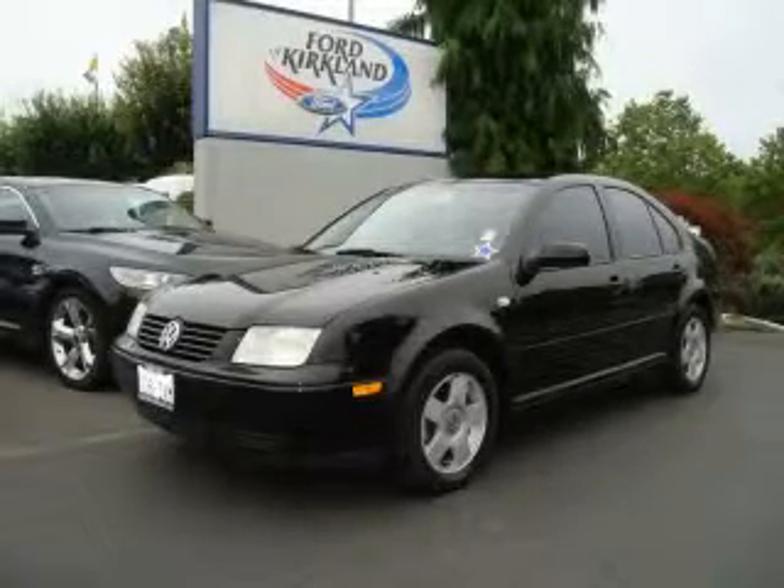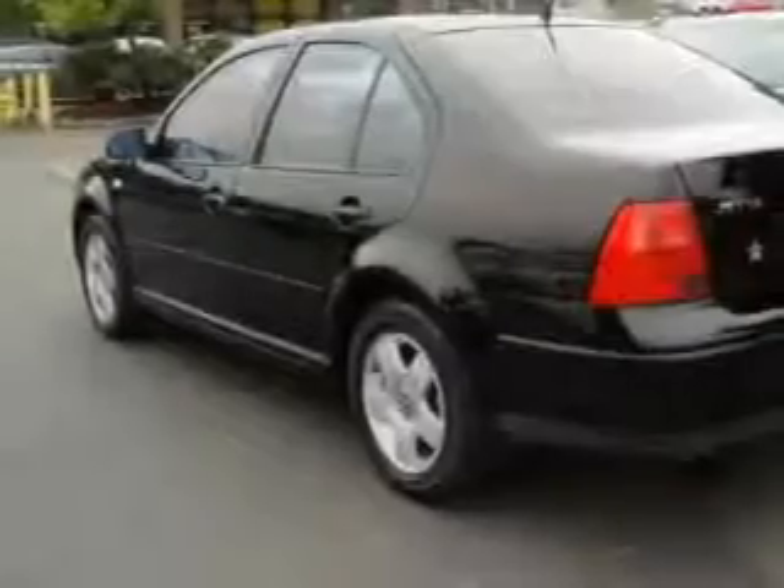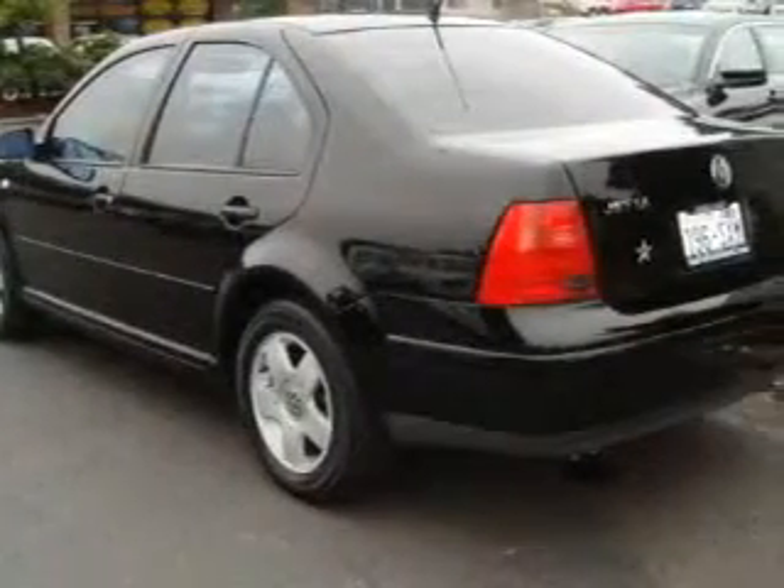This is a 2001 Volkswagen Jetta. It has a 2.0 liter 4-cylinder engine and a 5-speed manual transmission.